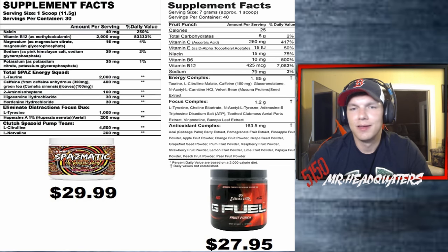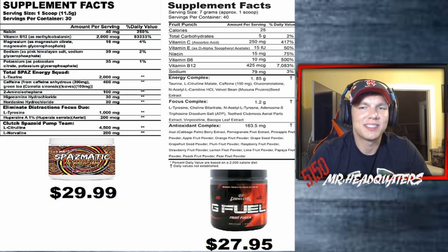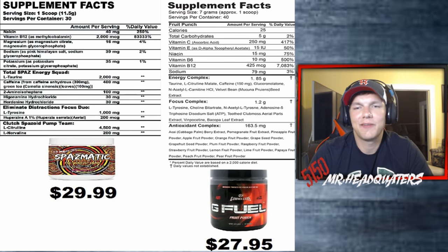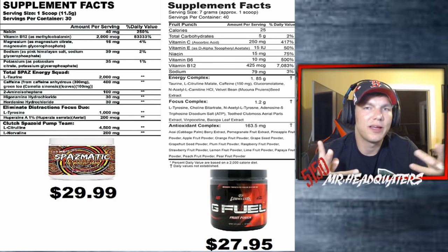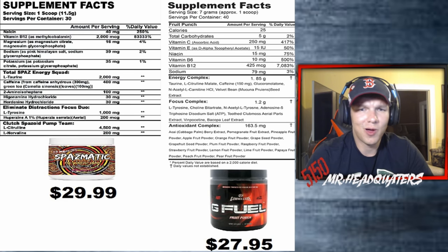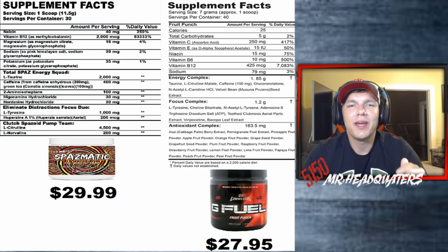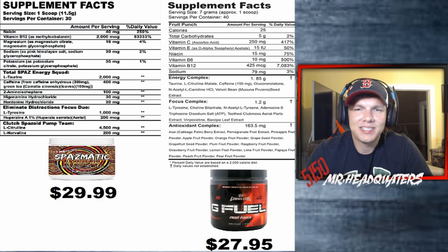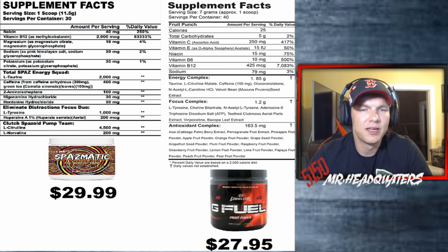What they don't tell you is they barely put a little bit of certain ingredients in just so they can say it's in there. They do list caffeine at 150 milligrams — who wouldn't list caffeine? But the velvet bean seed extract they probably don't want to list because it may be overpowering the blend. The L-taurine alone in Spasmatic at 2,000 milligrams already exceeds G Fuel's entire 1.85-gram energy complex.